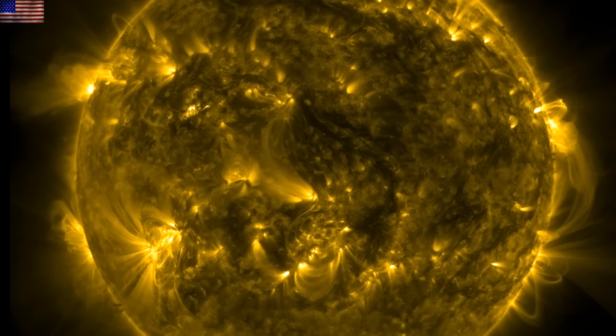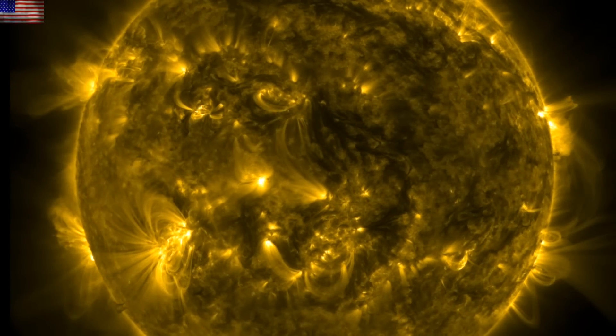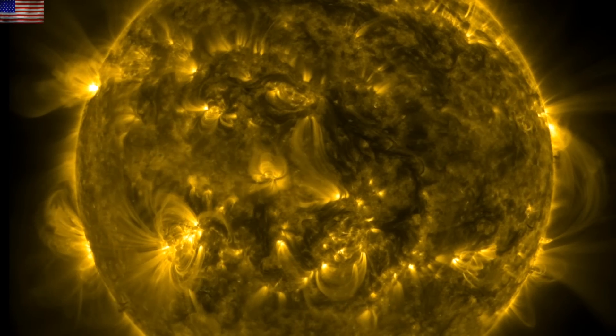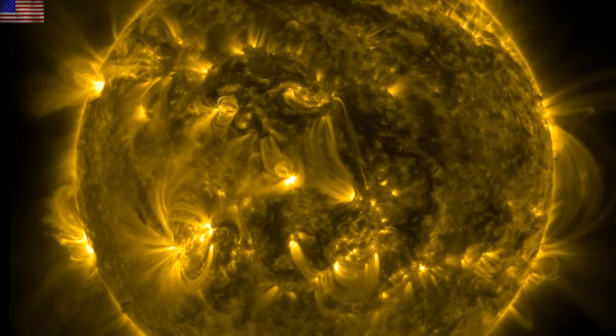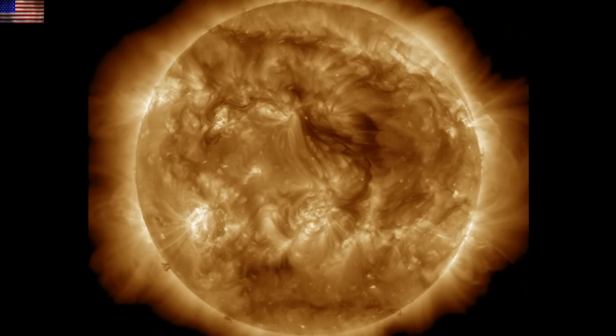Good morning folks, we've got space weather to discuss both on our star and here at Earth. We'll peek in on seismic activity and also take a look back at the great Turkey earthquake earlier this year and what the sun was doing. Let's start with our star.